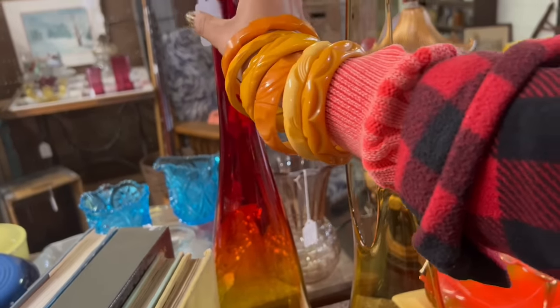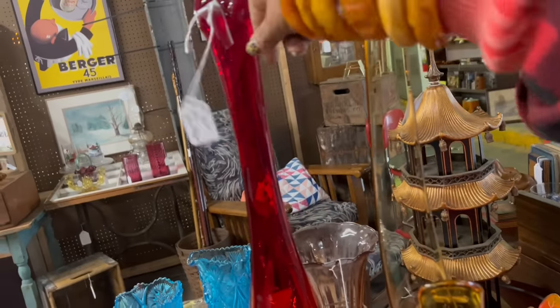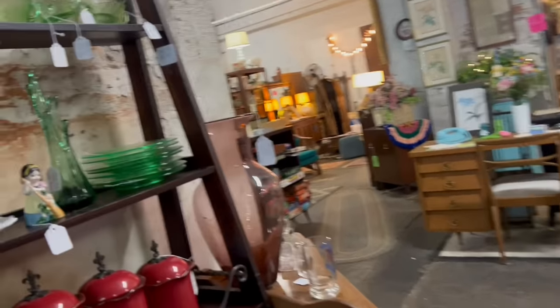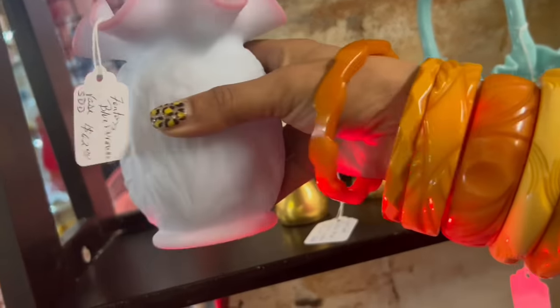Wow, wow, wow. $164. I've never seen a Blanco vase that big — that might require a little Google. Oh my gosh — Blue Burmese. $62. I feel like that's a good price.